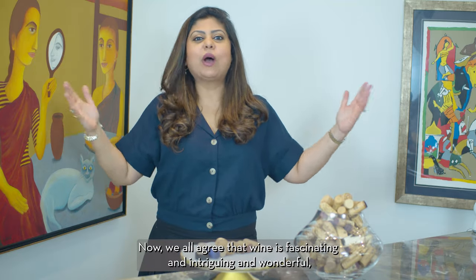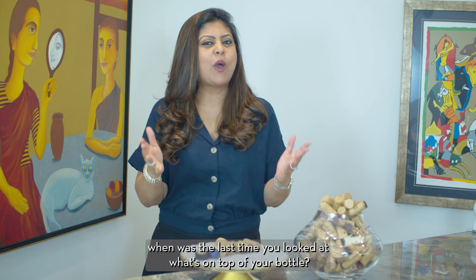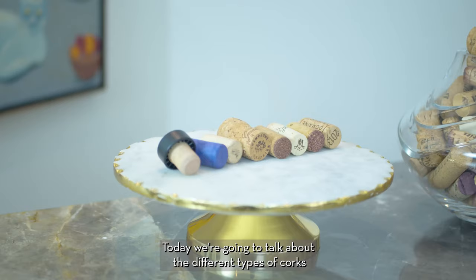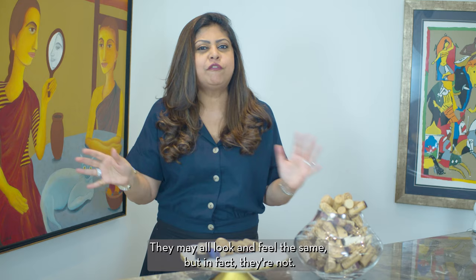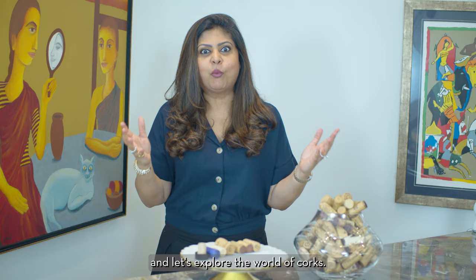We all agree that wine is fascinating and wonderful, and we all spend lots of time focusing on what's inside the bottle. But let me ask you — when was the last time you looked at what's on top of your bottle? Yes, I'm talking about the cork, the most preferred stopper for wine bottles for centuries. Today we're going to talk about the different types of corks that are out there.